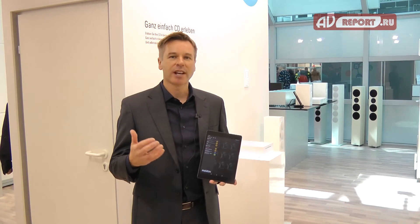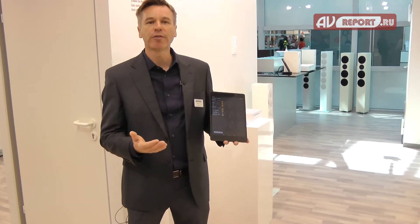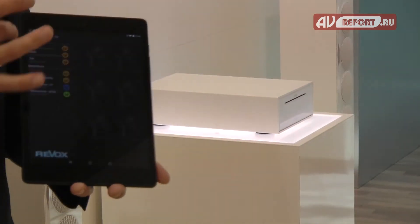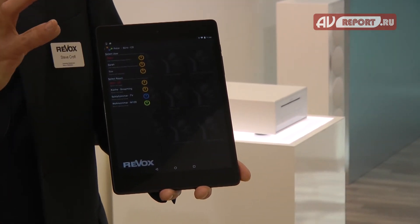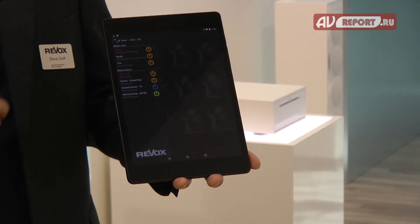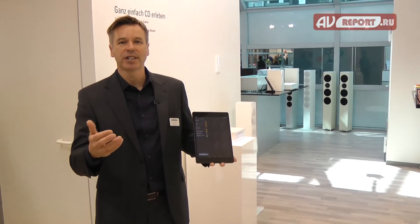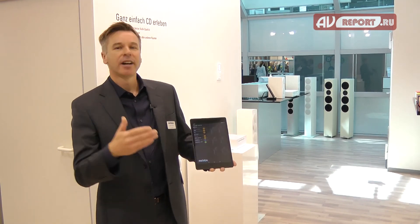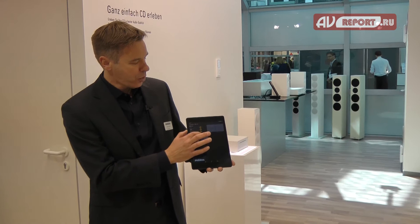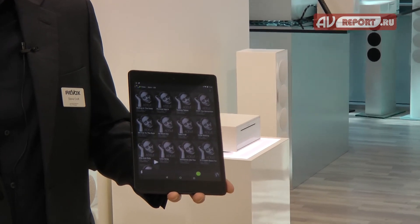As well as having a keypad in each room, you're able to control the Voxnet system using a tablet or smartphone. We have a Voxnet application that's very easy to use — you have users Peter, Sarah, and Tim, representing the members of the family. You have the rooms, and every user has access to certain rooms and certain pre-configured sources. For example, as Peter I want to listen to music in the office, so I switch on my office and browse to Adele.